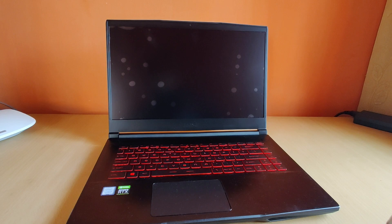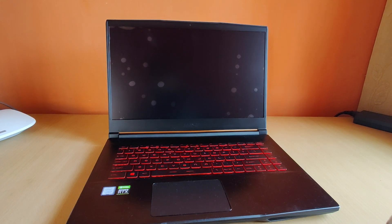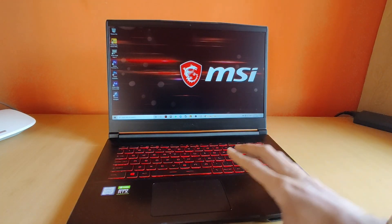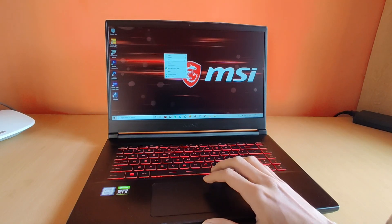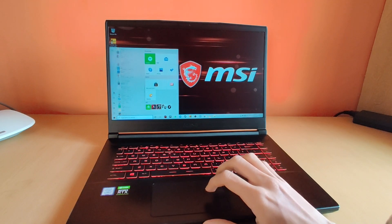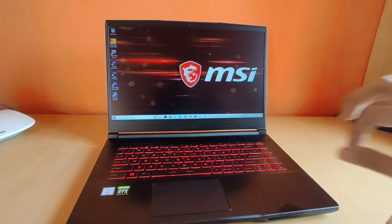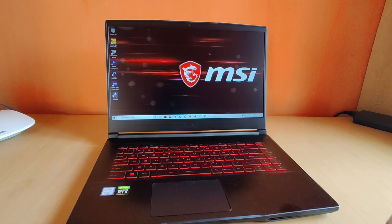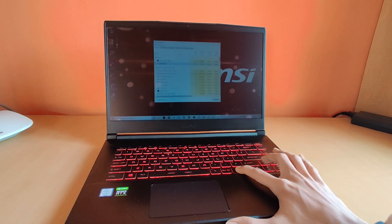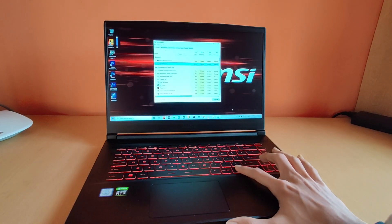You do get a single-light keyboard that is in red color. And the boot times are pretty good. Now, at many times what happens is you get a screen bleeding issue with high refresh rate panels on laptops, but that is not the case with this laptop. I did not notice any kind of screen bleed. The screen brightness levels are very good, and definitely better than what I get with the Lenovo Flex 5.